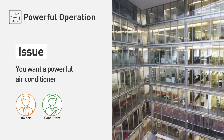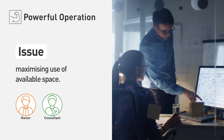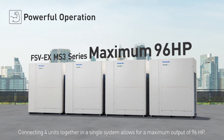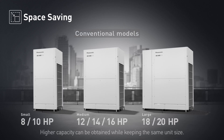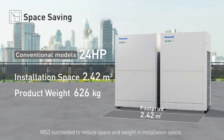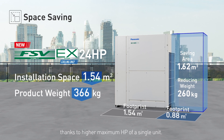Powerful operation. You want a powerful air conditioner that only takes the minimal amount of space, maximizing use of available space. Connecting four units together in a single system allows for a maximum output of 96 horsepower. Higher capacity can be obtained while keeping the same unit size, as the MS3 succeeded in reducing space and weight in installation space, thanks to higher maximum horsepower of a single unit.